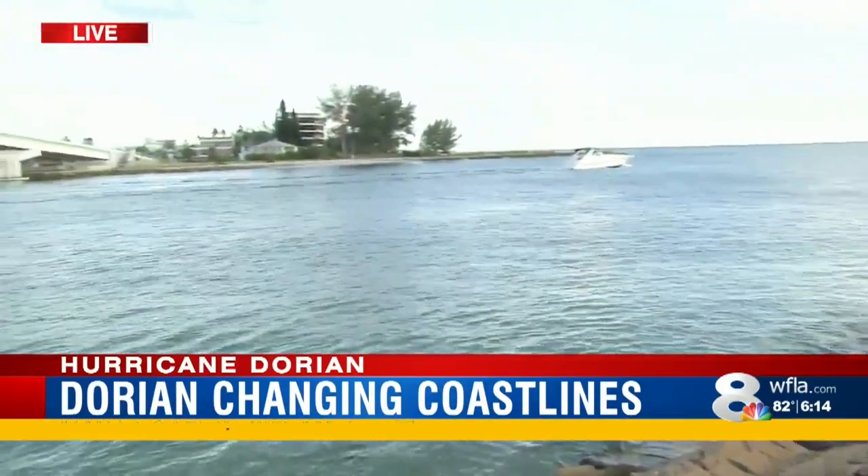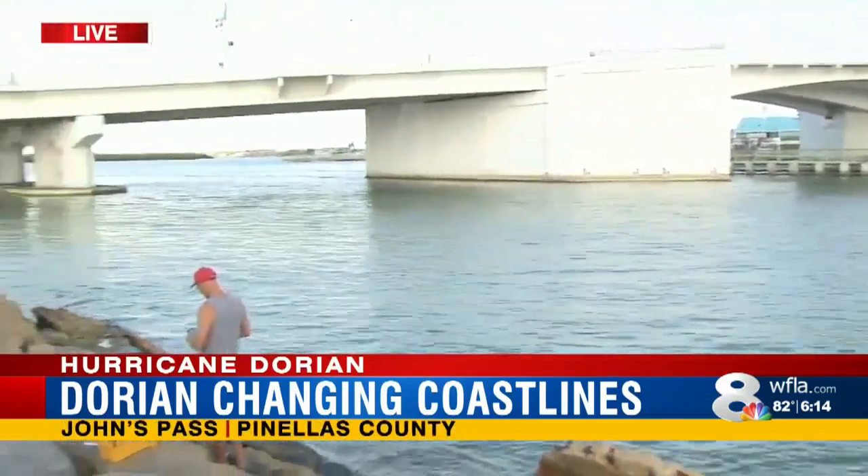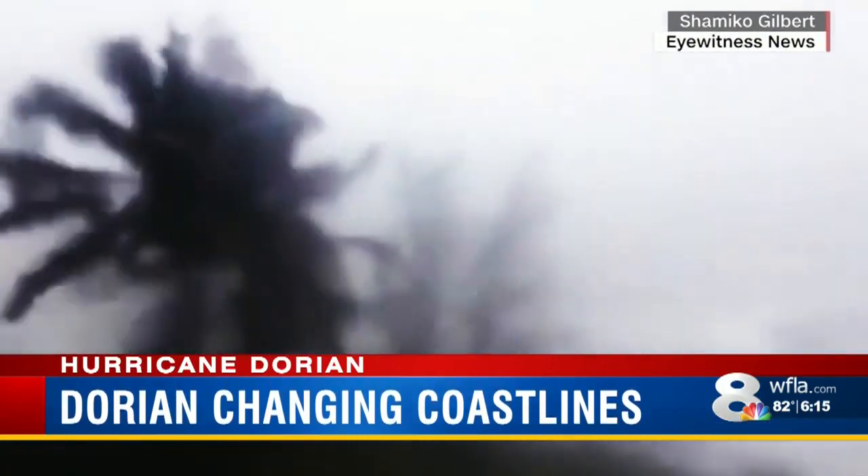Keith and Stacey, back in the 1800s you could actually just walk to the other side. Then a powerful hurricane came, creating John's Pass. We may have gotten lucky missing that Cat 5 this time, but hurricane season is far from over.